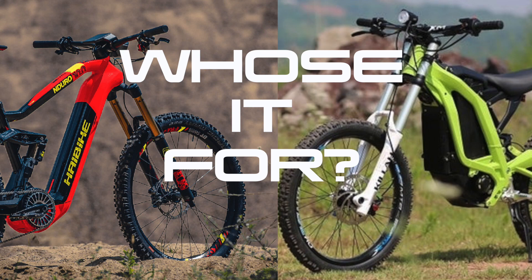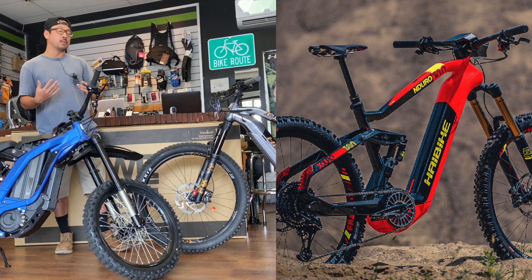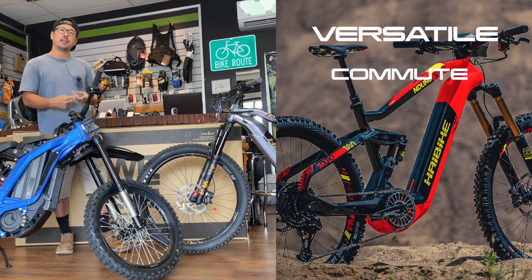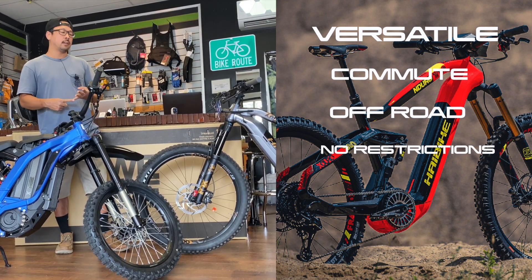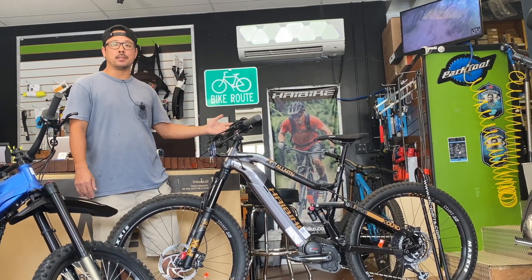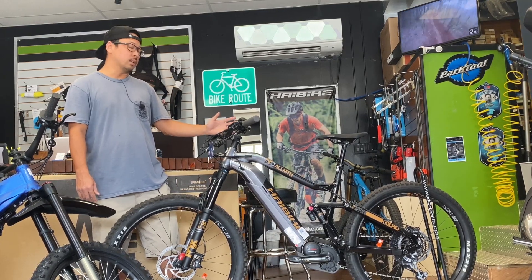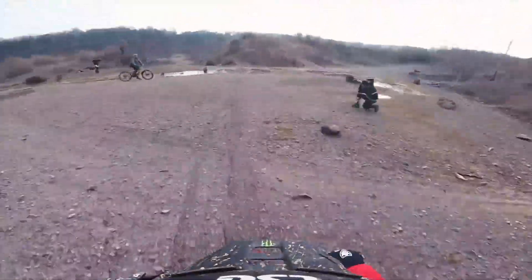So who is it for? If you need something that is the most versatile and you want to use it for commuting, get around town, and also go off-road when you want to — without being restricted as far as where you can ride — the e-mountain bike is the answer. The e-mountain bike in the US has been on the market since 2010. It's been proven, it's not going away anytime soon, and there are just a lot of different ways to enjoy this product and the overall freedom that it gives you.